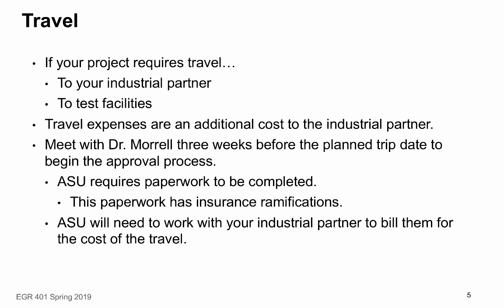If your industrial partner is agreeable to providing the extra funding for travel, you should meet with the instructor about three weeks before the planned trip date to begin the approval process, as ASU requires paperwork to be completed. Even if you decide to pay for the trip yourselves, you still need to complete the paperwork. If you're traveling on ASU business, ASU has insurance that would cover accidents or other potential losses — but if you don't complete the paperwork, ASU's insurance will not cover anything that happens. It's better for everyone to go through the appropriate approval process.